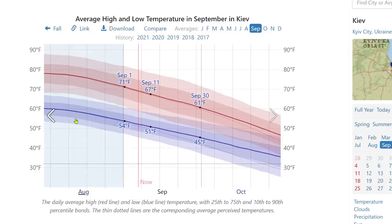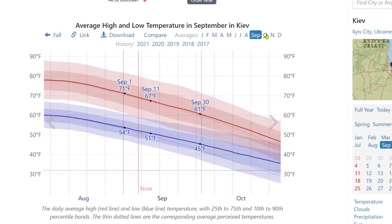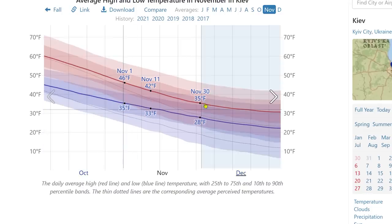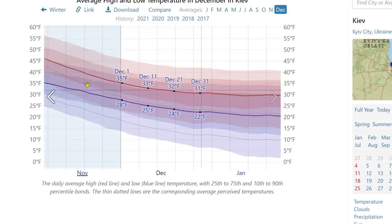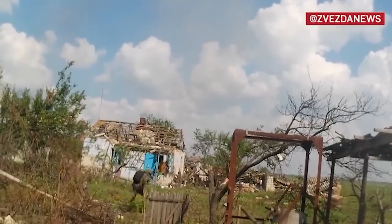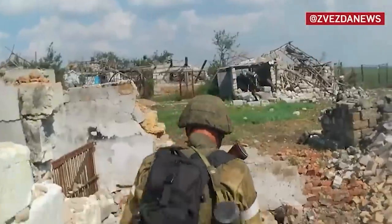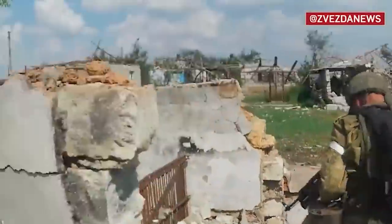By the end of September, temperatures will reach lows of around 52 degrees, 41 by October, 33 in November, and freezing muddy conditions by December — not favorable for any Russian or Ukrainian attempts to advance. Some analysts say that in order for Ukraine to be successful, they only have until October to complete their operation goals, which doesn't quite line up with Ukraine's claim of a slow and methodical advance.